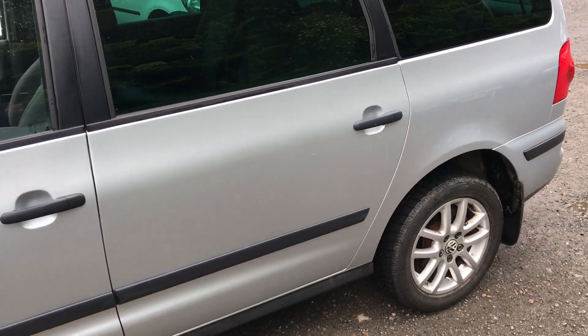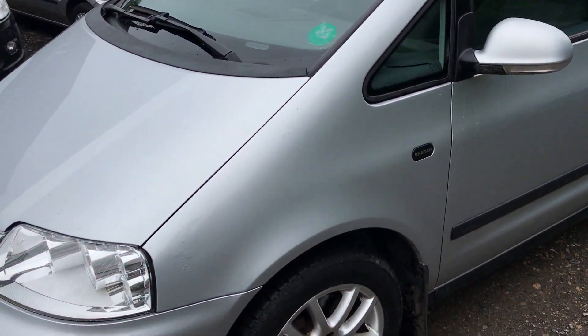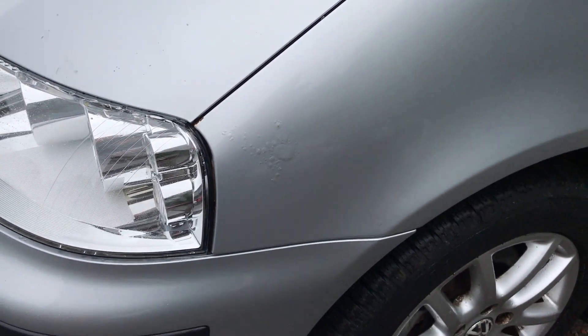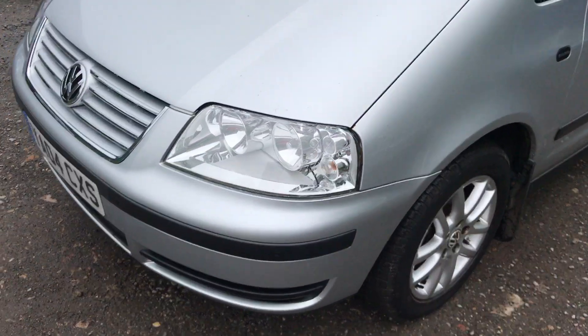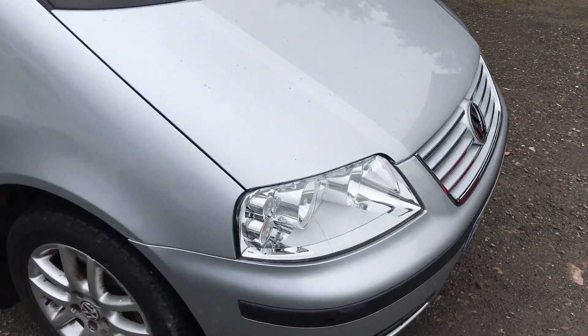Overall this is a very clean car. All the marks are commensurate with its age and mileage. There is a little bit of bubbling on the wing but nothing has perforated through. Inside, the seven-seater vehicle is very clean.